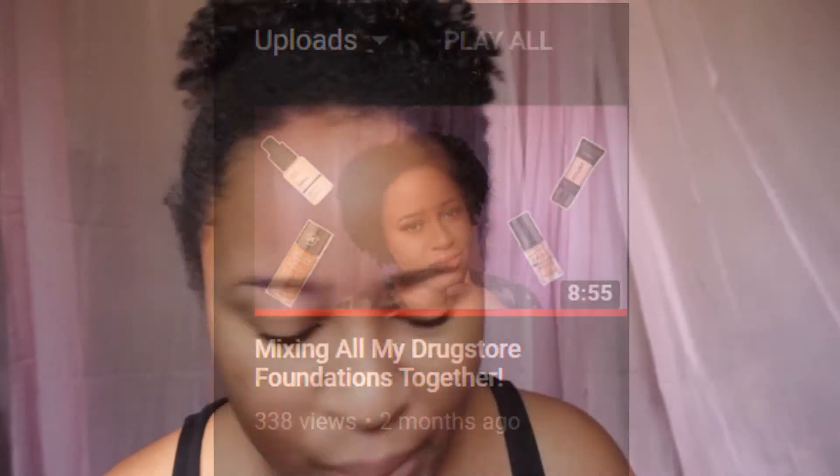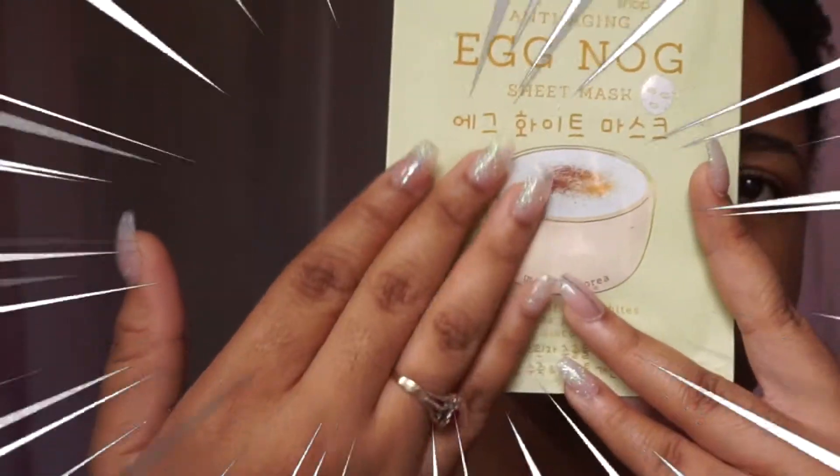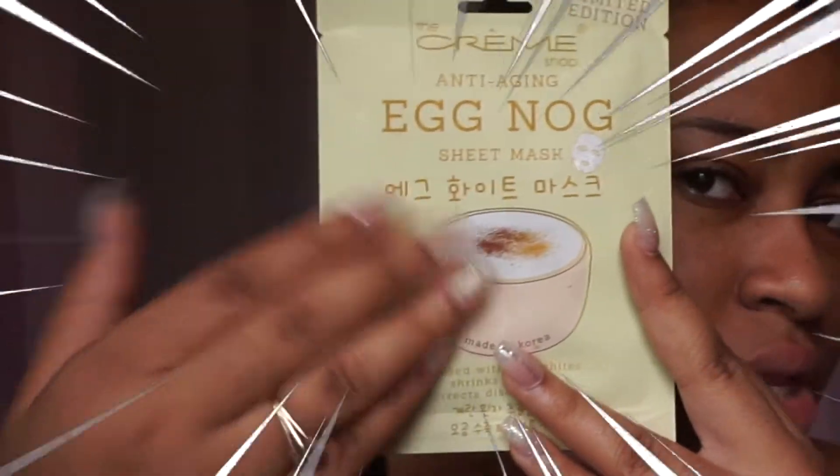Hello everyone, welcome back to my channel. Let's not pretend like it hasn't been two-plus months since I've uploaded a video. Today I would like us to explore together this face mask from the brand called The Cream Shop — it is the anti-aging eggnog sheet mask, made in Korea. Also, let's admire my pretty nails — they are not pretty often.